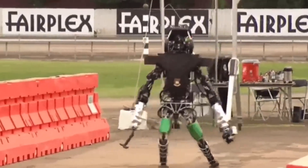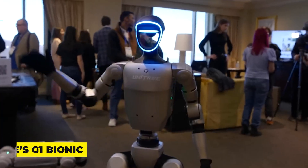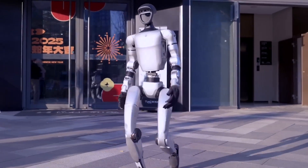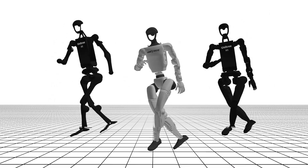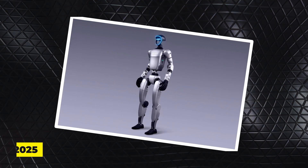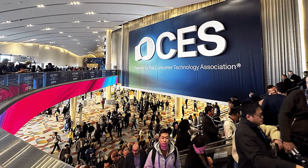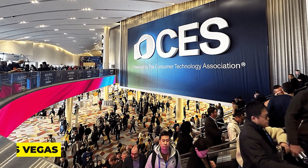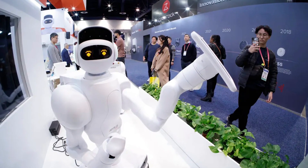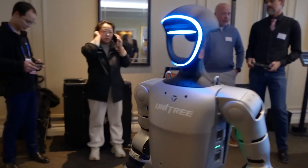You know those robots that can barely walk without tripping? Forget about that, because Unitree's G1 Bionic just got some wild upgrades and it's moving like never before. From unprecedented mobility to intelligent interaction, let's explore what the January 17th, 2025 update brings to the table. This year's CES held in Las Vegas had its fair share of jaw-dropping tech, but one robot that really turned heads was the Unitree G1 2025 model.